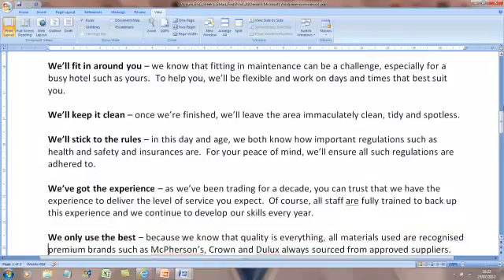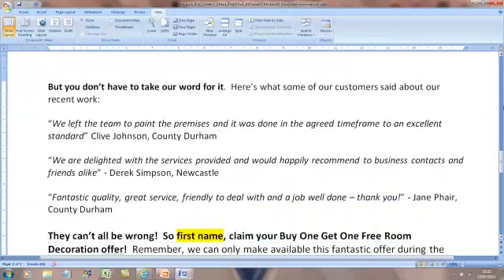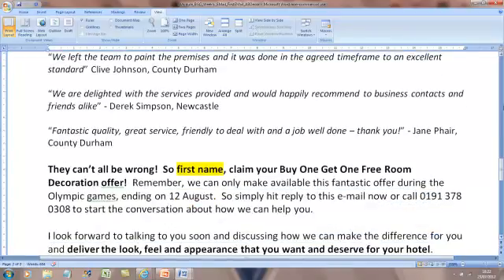Then we come to almost the most important part, other than the offer, which is the social proof. Once you state your features and benefits, always then say 'But you don't have to take our word for it. Here's what some of our customers said about recent work.' And then copy a nice snippet from a couple of recent testimonials. This social proof is very, very important. And then after social proof, you always say something like 'They can't all be wrong.'